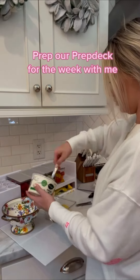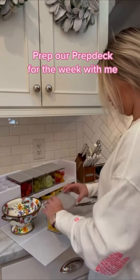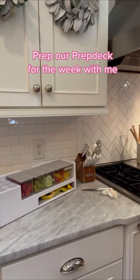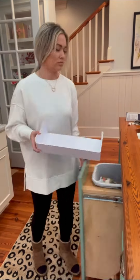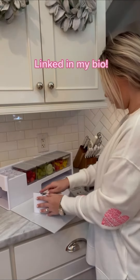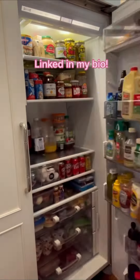My favorite part about this is it comes with everything you need — the cutting board, the little trays, the dressing cups. It even comes with its own slicers, and I love that everything can go right into here and straight into the trash, so it's super easy to clean up. You can go right into here in my bio.